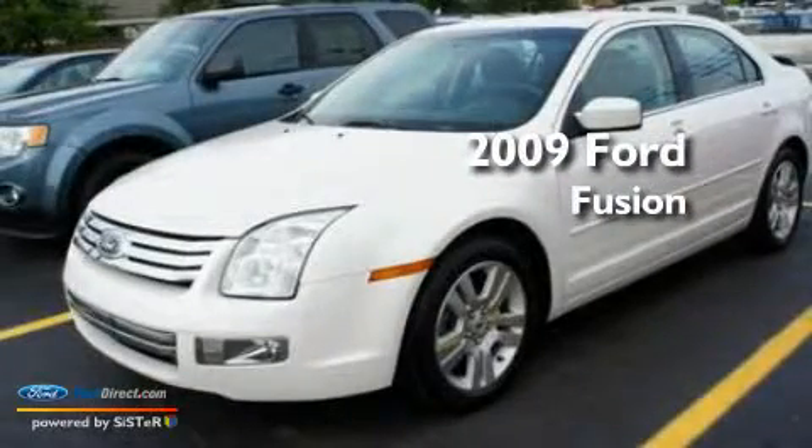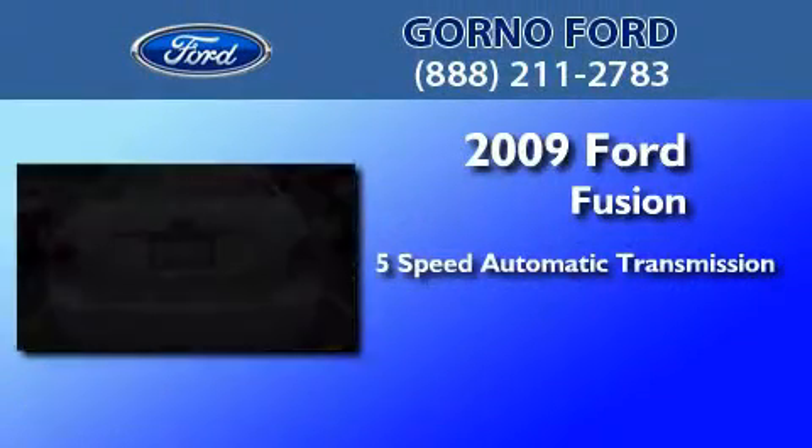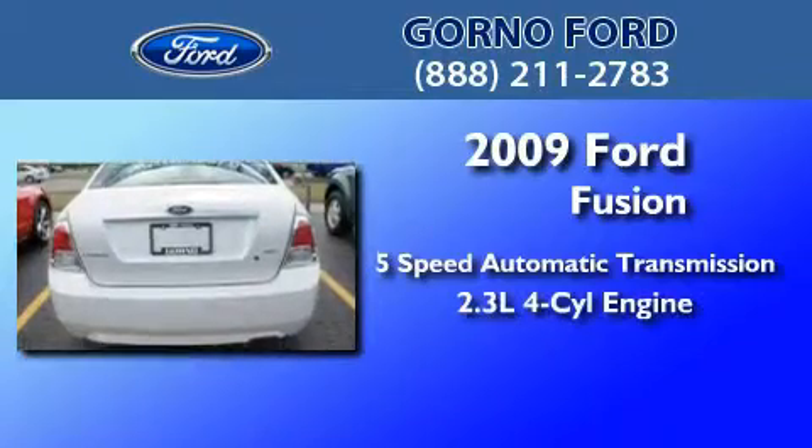This is a certified pre-owned 2009 Ford Fusion. This four-door sedan has a five-speed automatic transmission and an inline four-cylinder engine.